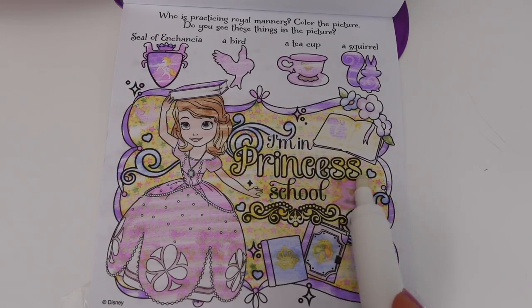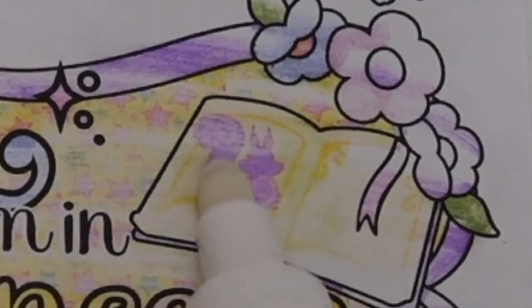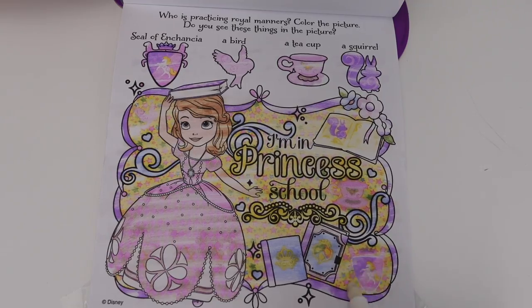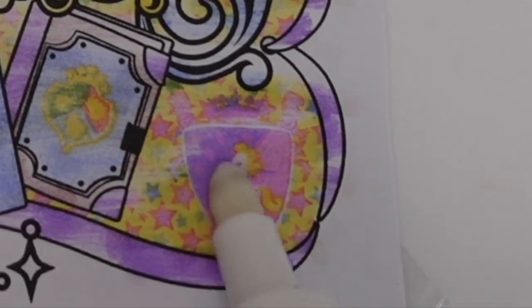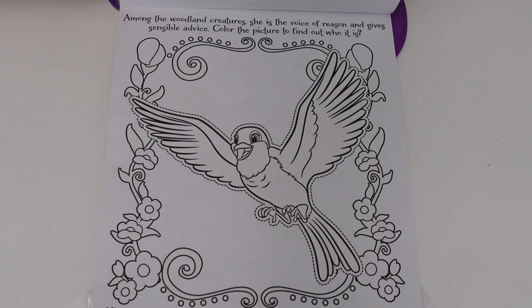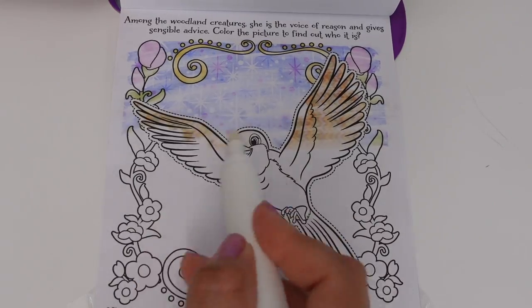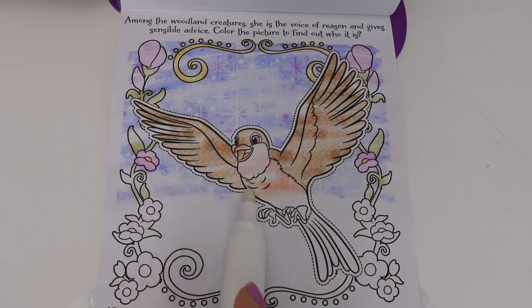I see a cup of tea right here, a squirrel on the book, the seal of Incensia right here, and the bird is right here. Among the woodland creatures she is the voice of reason and gives sensible advice. Color the picture to find out who it is!